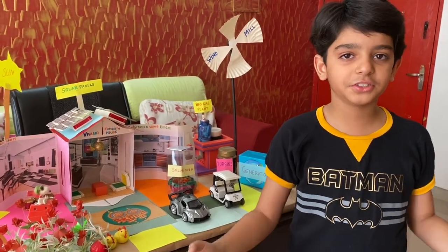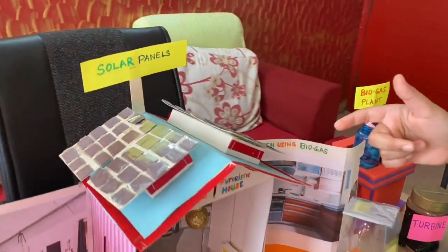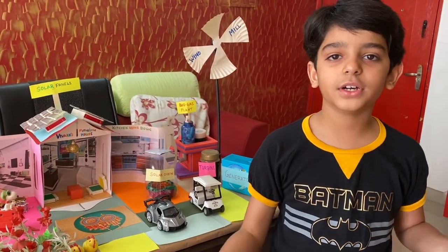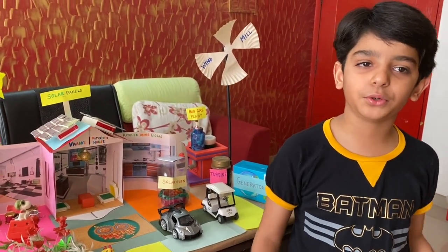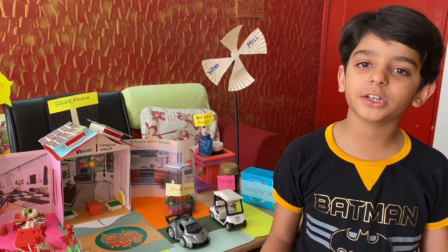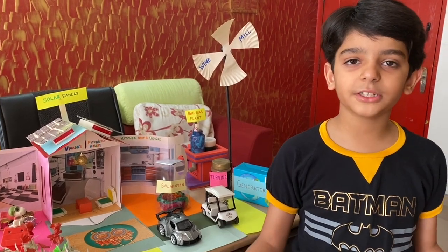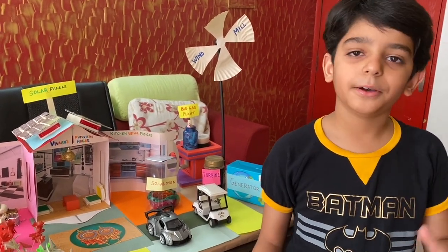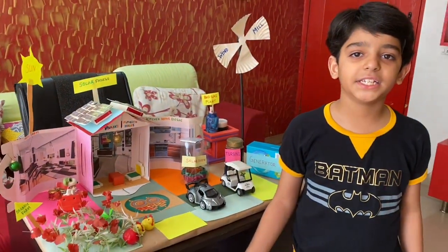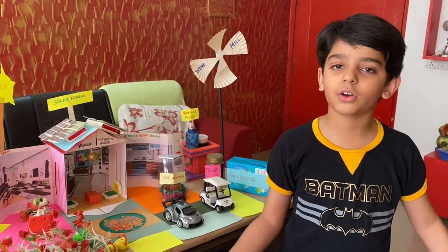The first one is solar energy. I have installed solar panels on the roof of my house as maximum sunlight falls here and thus maximum power can be generated at this location. These solar panels harness solar energy which is converted into direct current or DC by the photovoltaic cells. This DC passes through circuit breakers and is converted into alternating current or AC which can be supplied to all the home appliances, lights, batteries and inverters.